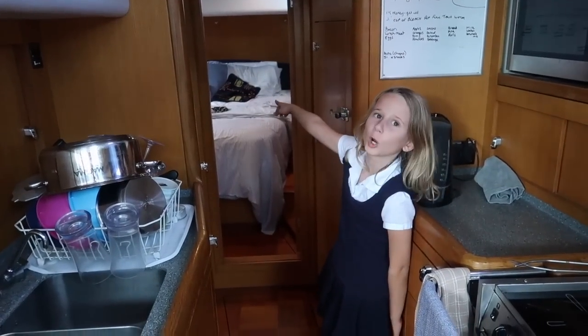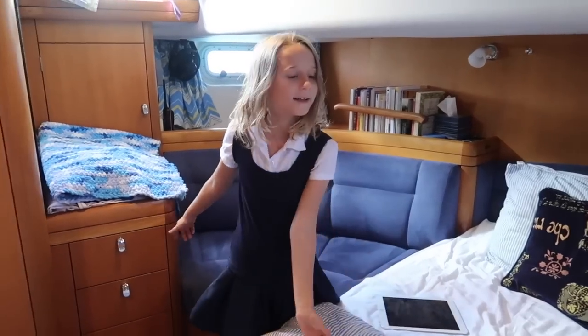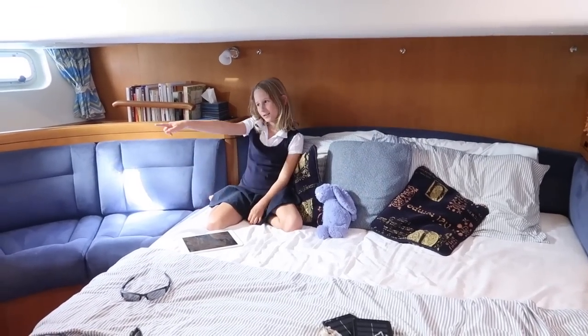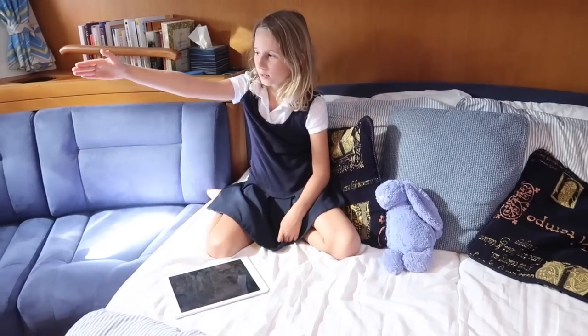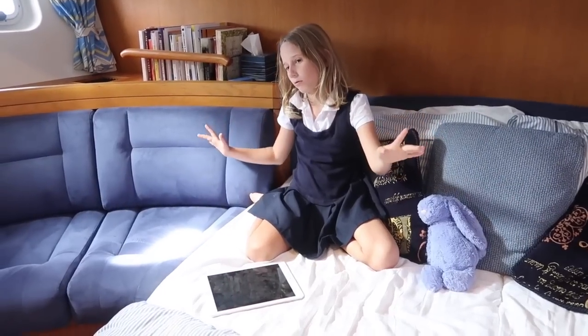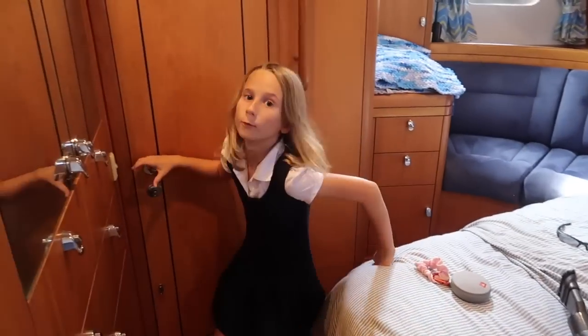Moving on to my parents' bedroom — here it is. Sometimes we all get to watch a movie in here. But guess what — daddy broke it. It was like right there and it fell, fell, fell — smash. It was my dad's most favorite part of the whole boat.